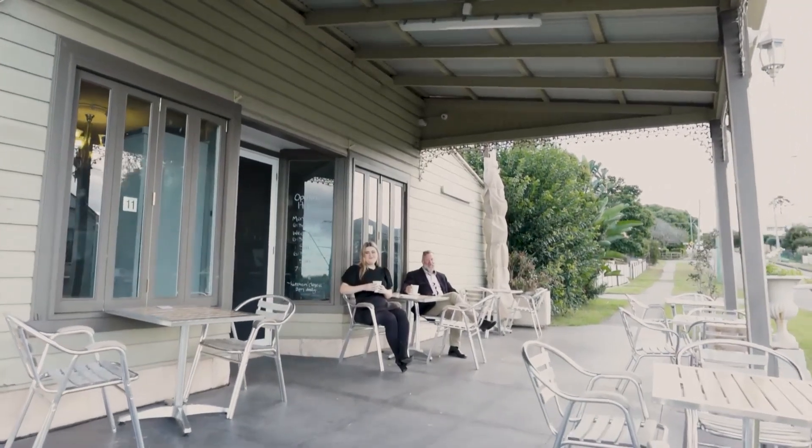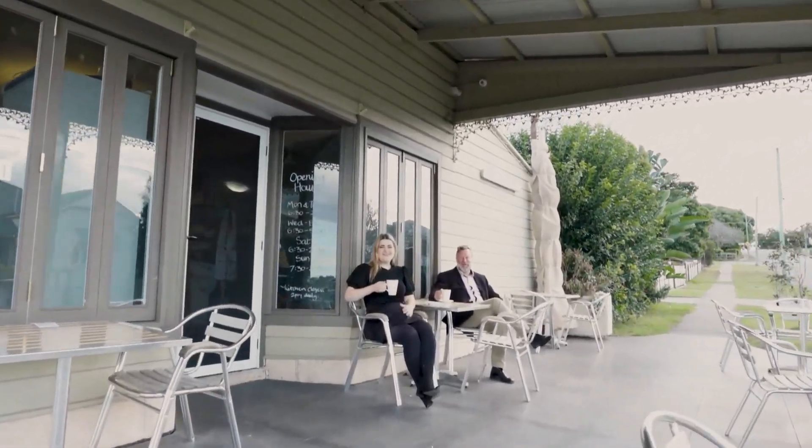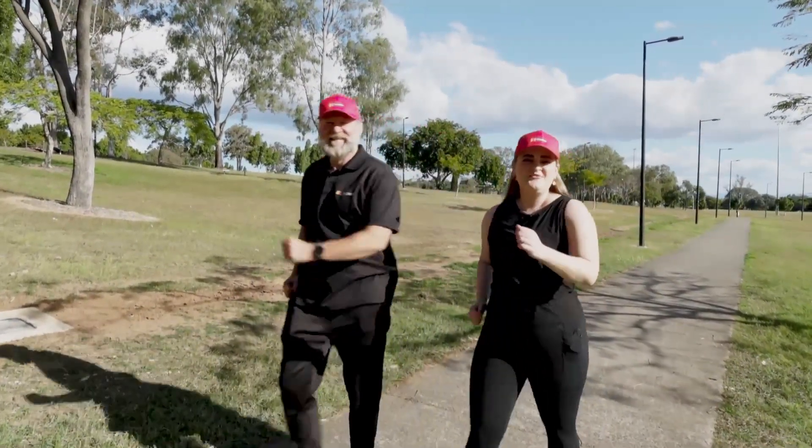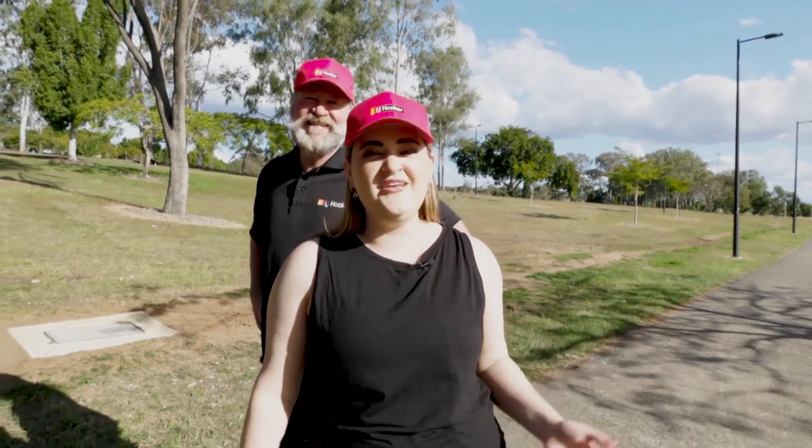And around the corner from McTaggart House is this gorgeous coffee shop. We're just a stone's throw away from two of Ipswich's most iconic parks — Limestone and Queen's Park.